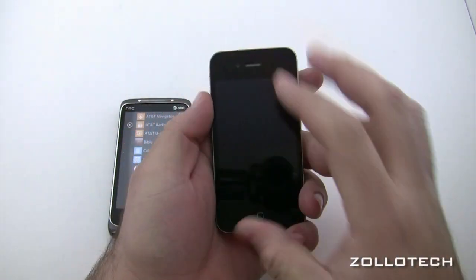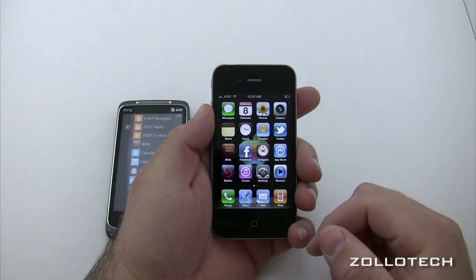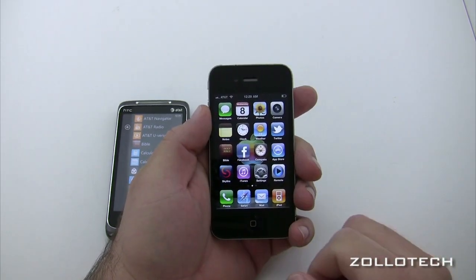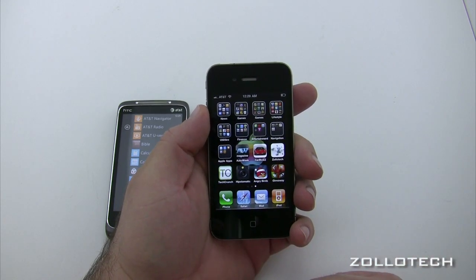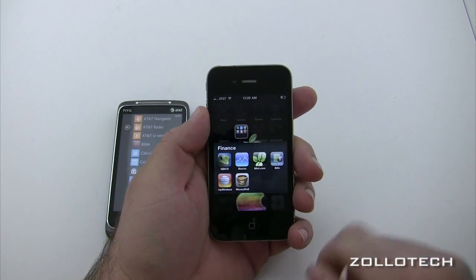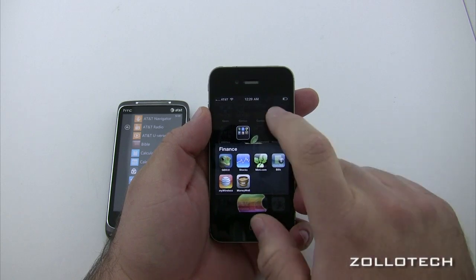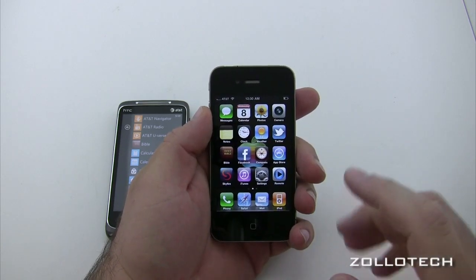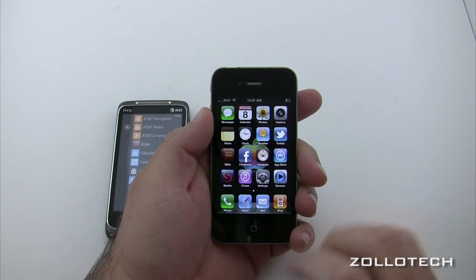On iOS, you're probably familiar with the layout, but basically all your apps are encapsulated on one page. If you want more apps, you go to the next page. You can now put them in folders by tapping, holding, and dragging into the folders. But they are not live — very simple and well organized, but that's all you get. No live tiles.